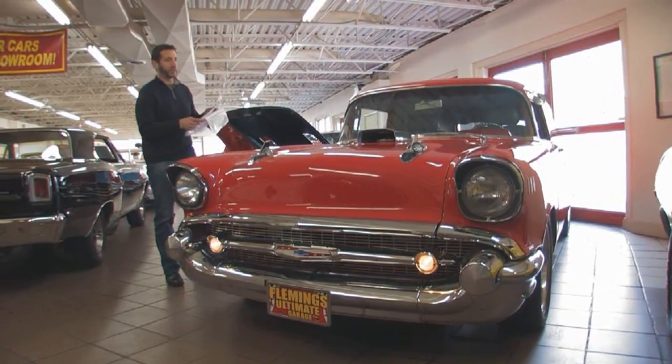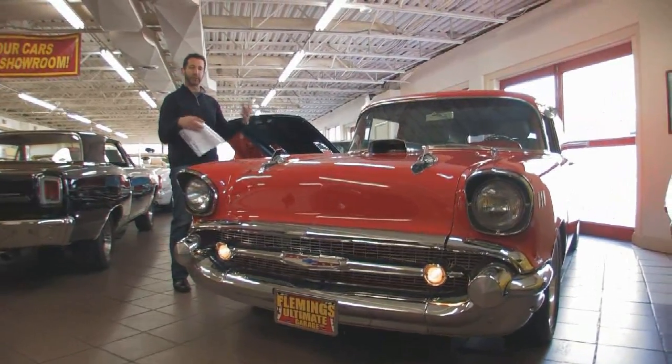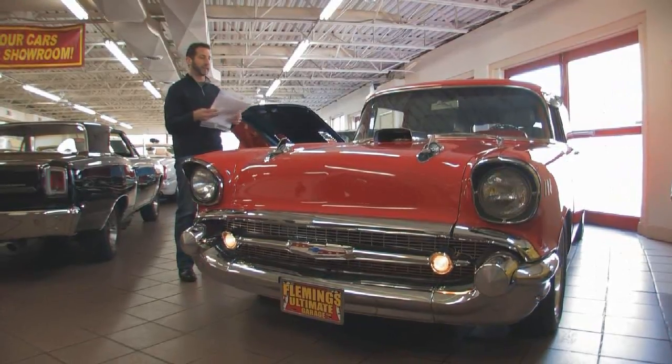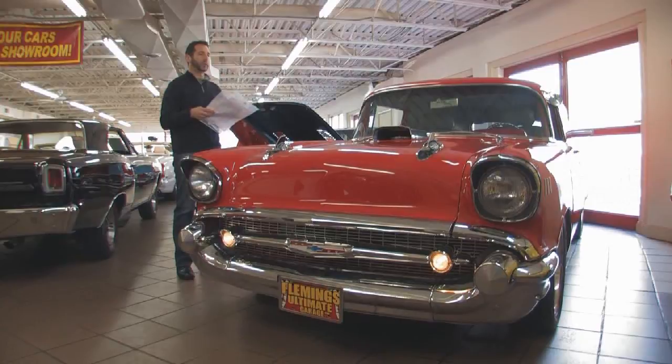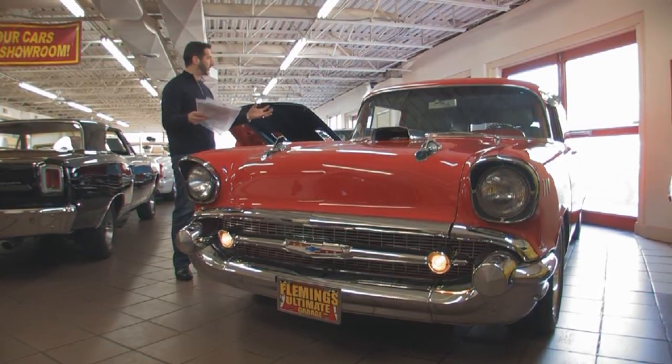In the early 90s, the mid-90s, the restoration market really started to take off and there was a company called Classic Chevy International, and they needed a show vehicle to take around the country to promote their restoration products. This was their show vehicle.